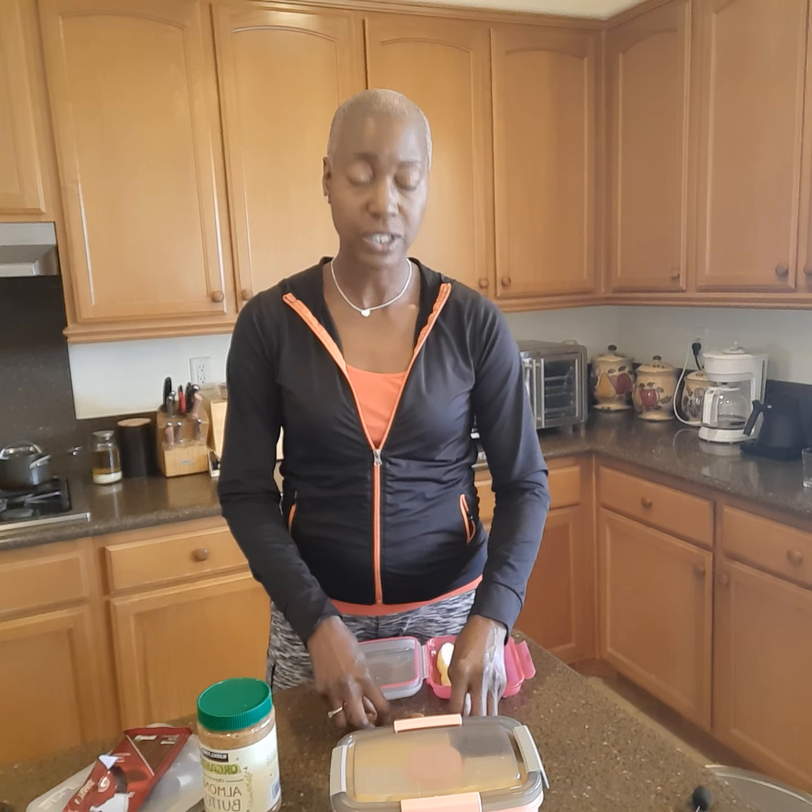That is a health tip and a financial tip — save all kinds of money. Just look good, feel good, and take care of yourself by prepping and doing the steps that you have to take to care for yourself.